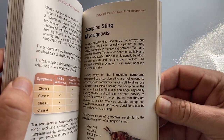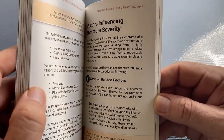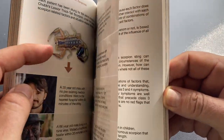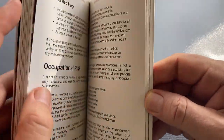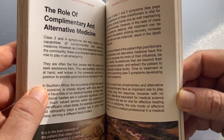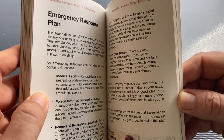Scorpion sting diagnosis — very important. Very few people watch the scorpion sting them. Factors influencing symptom severity — there are four different groups of factors, and an example of how the factors interact with the scorpion sting. Red flags are very important, especially when it's a high-risk person who's been stung. The role of complementary medicine and alternative medicine. And there's an emergency response plan.